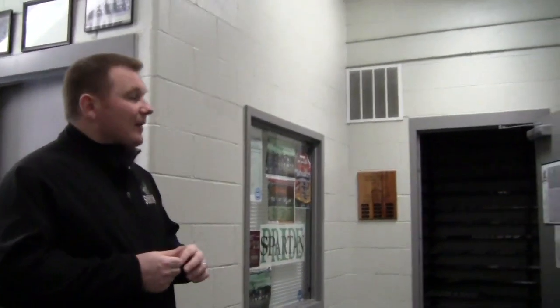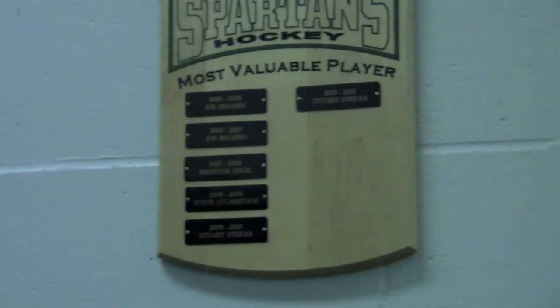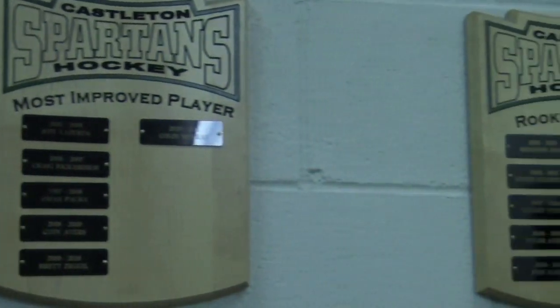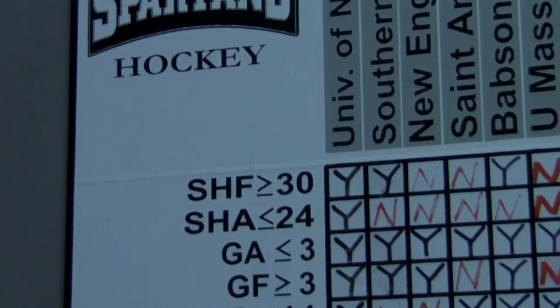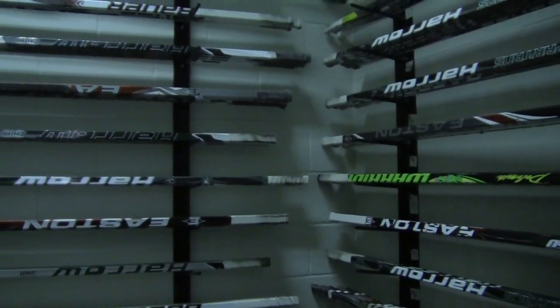We're now going to head into the locker room. As you walk in, you'll notice some awards recognizing past winners of our postseason awards. We've also got our team goal board — we talk about goals a lot here and what we want to accomplish. We also have the sticks when you walk in; we try to keep the sticks out of the locker room to keep things a little cleaner and to prevent nicking up the stalls.